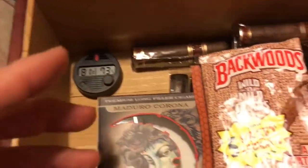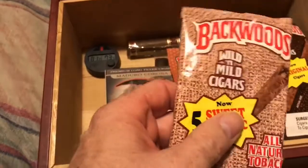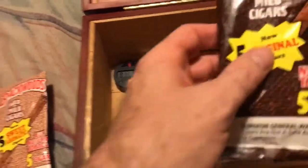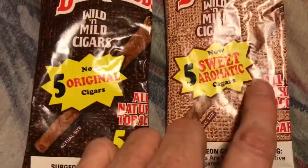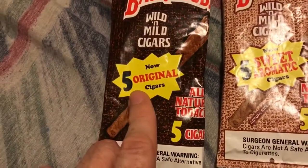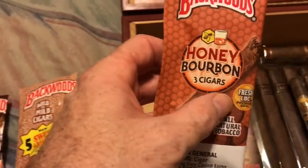It'll go back up after I close it. On the top here I just have some packs of Backwoods cigars that I purchased and just threw in there. This one's sweet aromatic, this one is original, and I have bourbon honey bourbon.